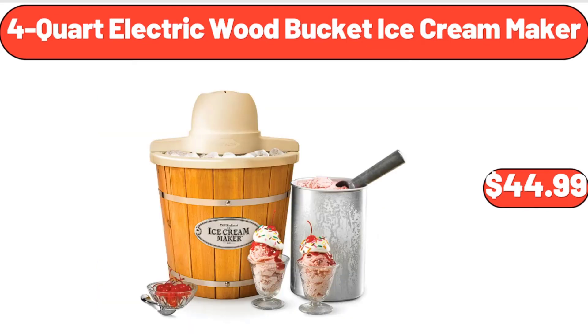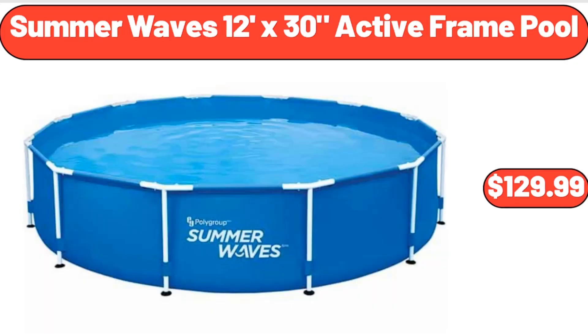Four-Quart Electric Wood Bucket Ice Cream Maker, $44.99. Summer Waves 12-Foot X30 Active Frame Pool, $129.99.